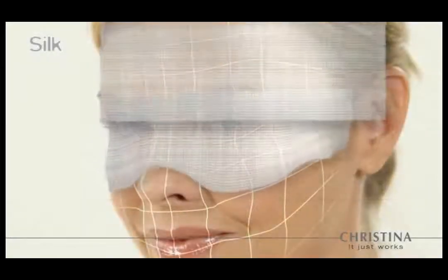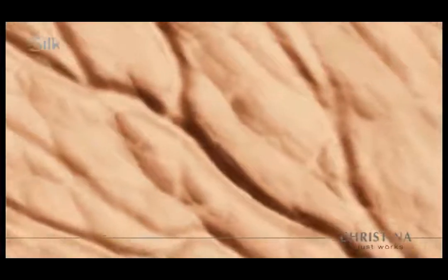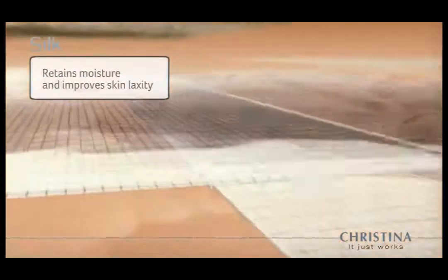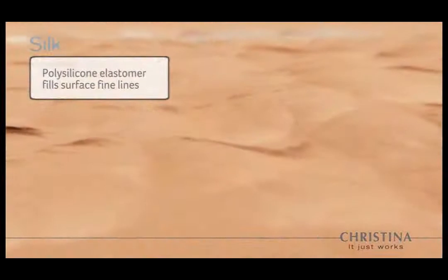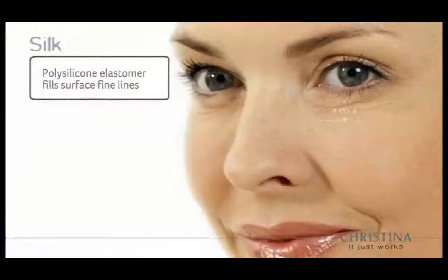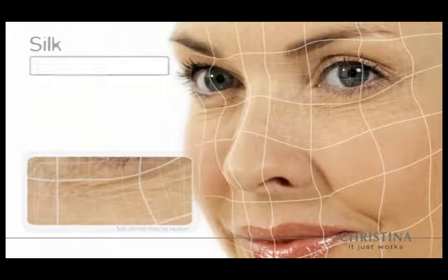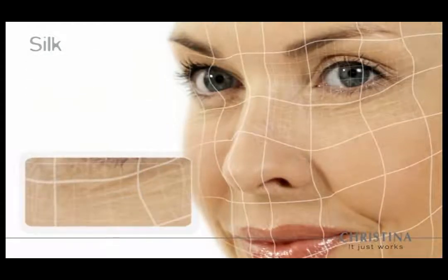Silk uses an innovative approach to reduce the signs of aging. An extracted silk protein matrix dissolves into the epidermis, retaining moisture, encouraging microcirculation, and tightening laxity between skin cells. On the skin surface, a polysilicone elastomer fills in fine lines, creating the appearance of silky smooth skin.